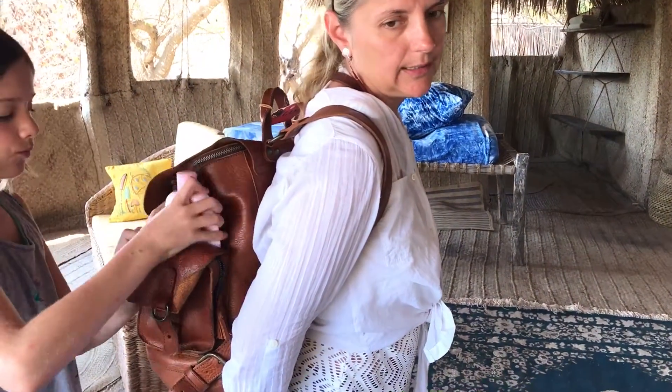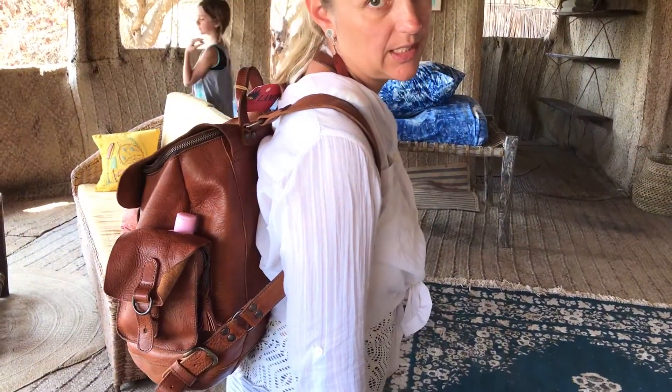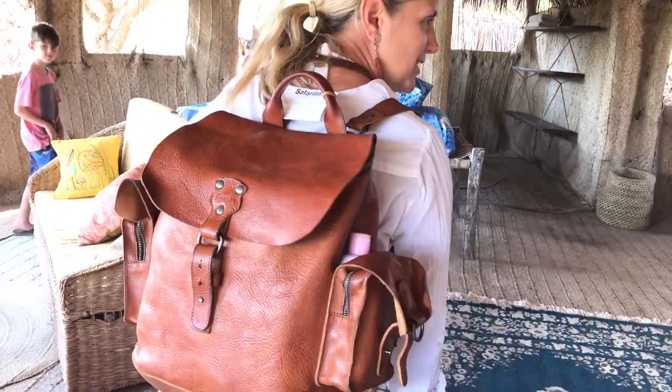So I left our main bag full of clothes at the airport in Nairobi, and it's waiting there for us. It had all of my daughter's clothes, so she had to go to the little market in Lamu City on this island to get some clothing — you don't even want to see what she's wearing.